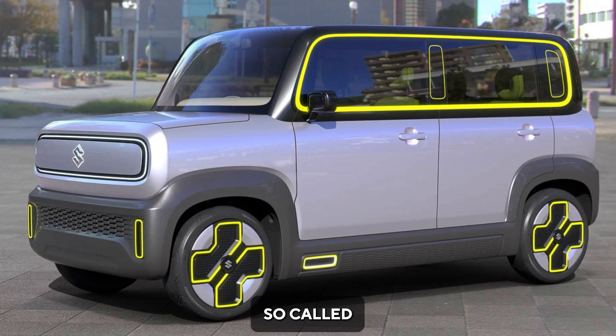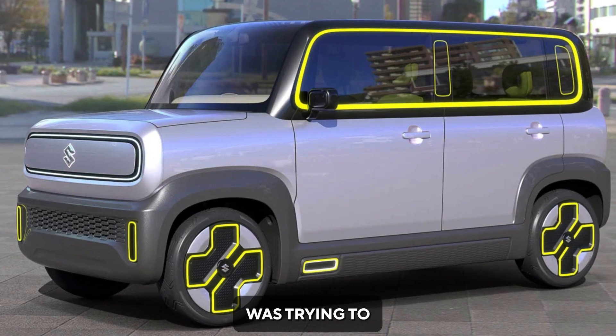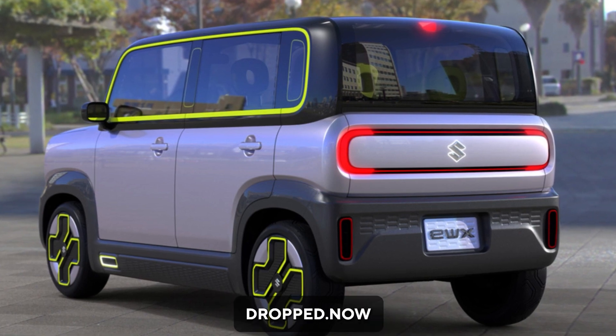Suzuki is going to launch its so-called Wagner EV in a couple of years. Maruti Suzuki was trying to launch the Wagner Electric in 2020, but due to the pandemic and some other issues, the plan was dropped.